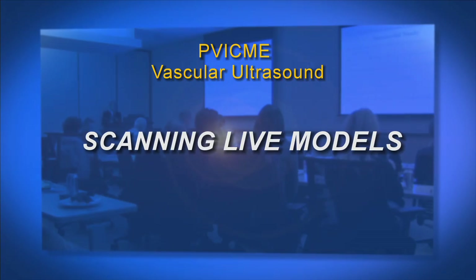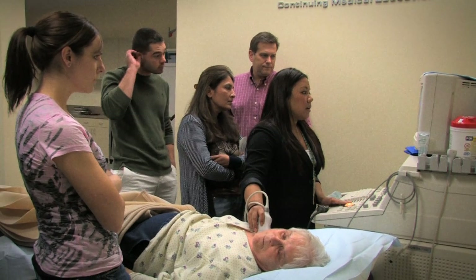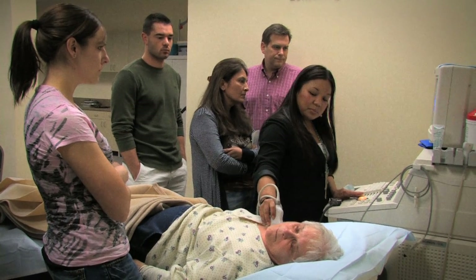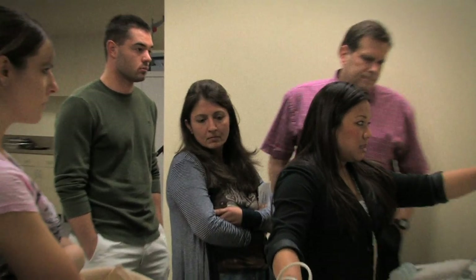If you see anything like this in a vertebral, you know there are some issues. Now, with the linear probe, it gets a little difficult to show proximal segments — same as when you're imaging your carotid, where you do the whole heel-toe of the probe. You do the same thing here, and on the jugular you want this to come down.